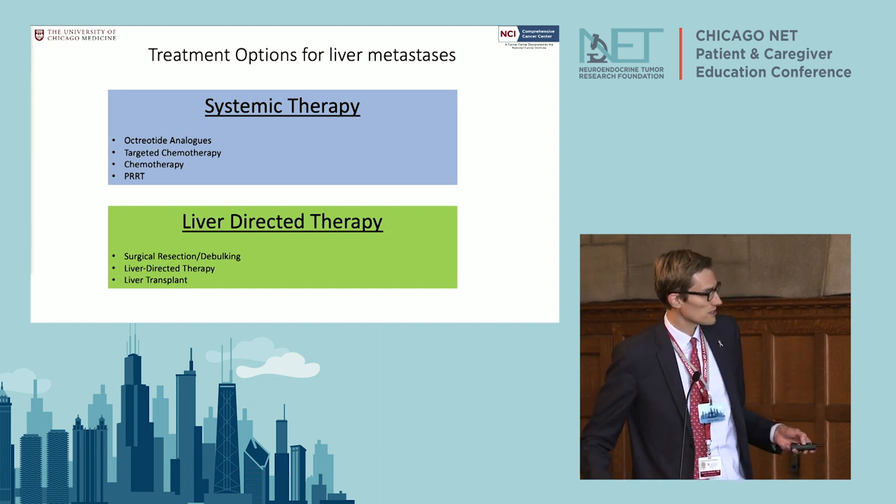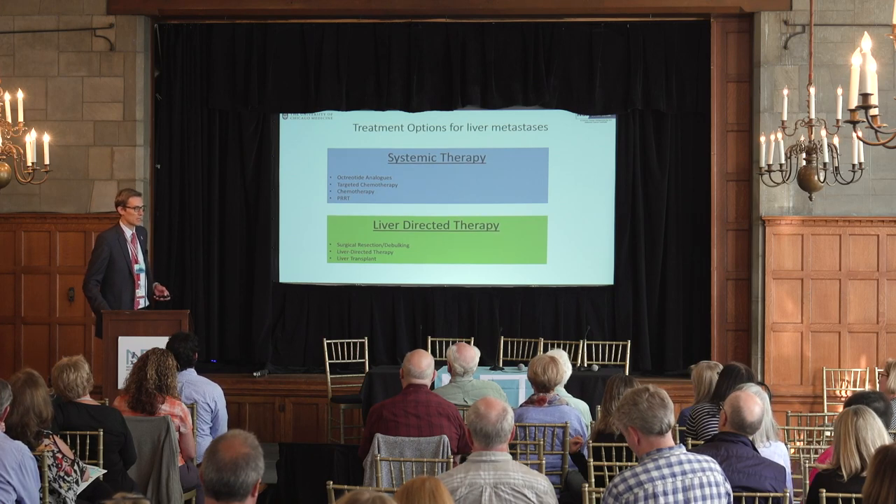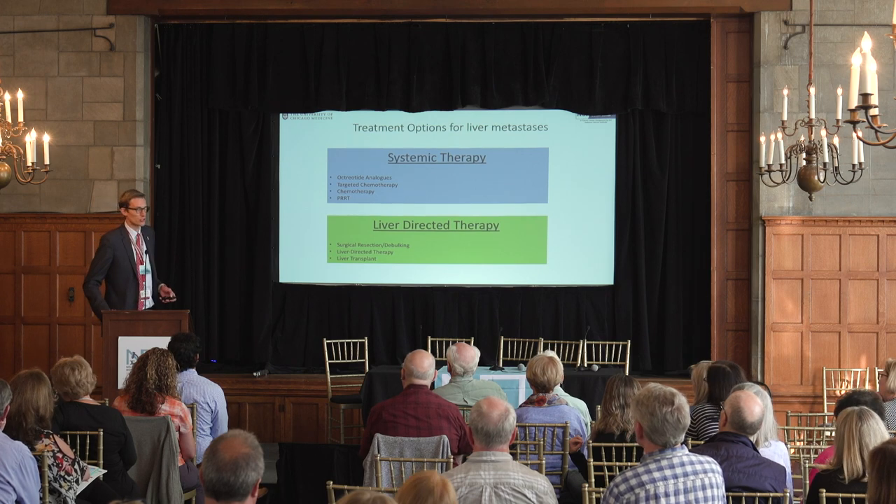Liver transplant is a question I commonly get, but we rarely use it for metastatic neuroendocrine tumors. Although there are some studies from the US and Europe showing it can occasionally be helpful, most of the time — because you have to go on an immunosuppressive regimen after transplant — the tumor tends to come back in the liver and you're in an even more challenging situation. So it's unfortunately not a cure.